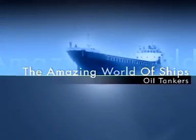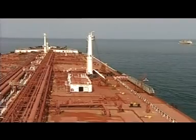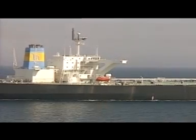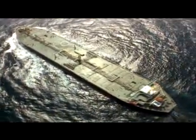An oil tanker, also known as a petroleum tanker, is a ship designed for the bulk transport of oil. There are two basic types of oil tankers: the crude tanker and the product tanker. The crude tankers move large quantities of unrefined crude oil from its point of extraction to refineries. Product tankers, generally much smaller, are designed to move petrochemicals from refineries to points near consuming markets.